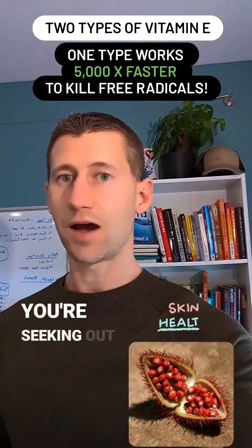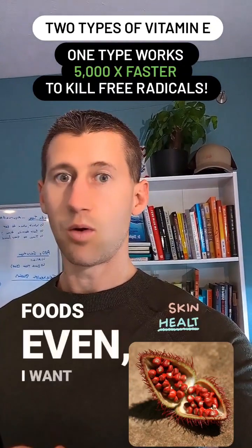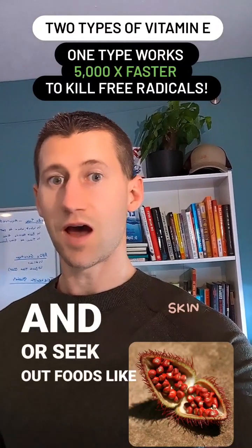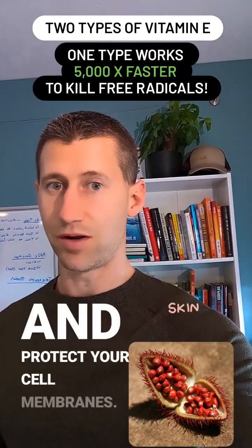So when you're seeking out vitamin E supplements or foods, consider tocotrienols in those supplements and seek out foods like annatto to help you destroy free radicals and protect your cell membranes.